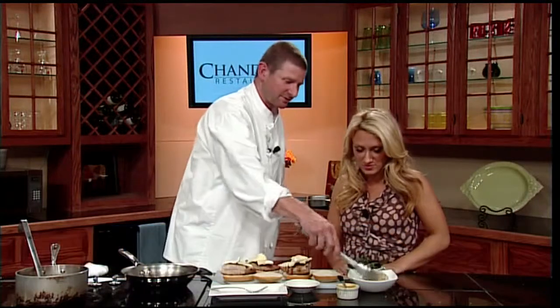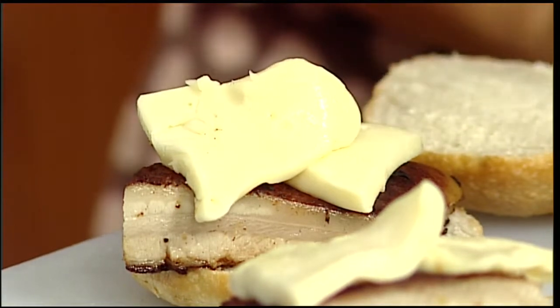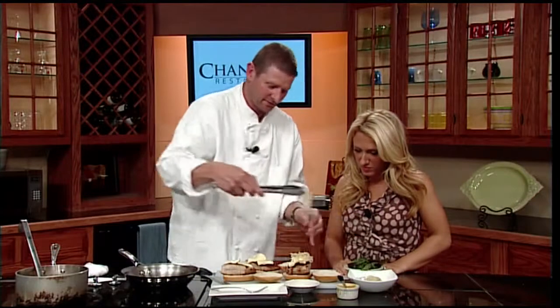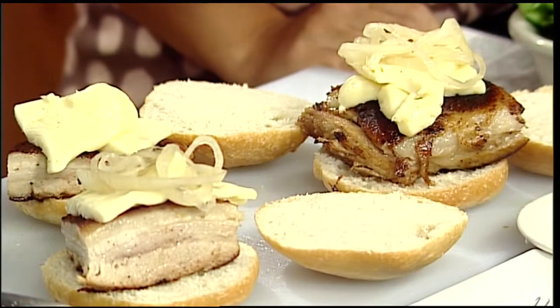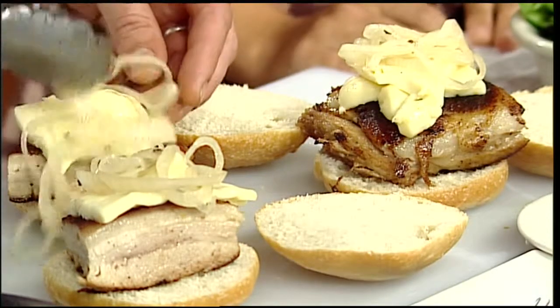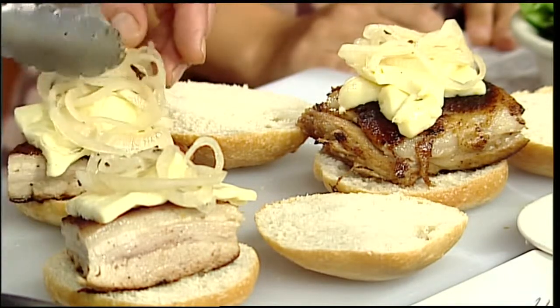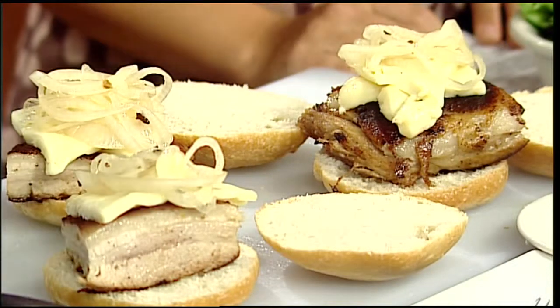These are just some pickled onions that one of my chefs made the other day. We're doing that on a cold-cut sandwich at the restaurant. We've done quick pickles for vegetables on the show in the past — it's just something simple and easy with so much flavor. You've got all the flavors of the harvest, so you should do it at home.